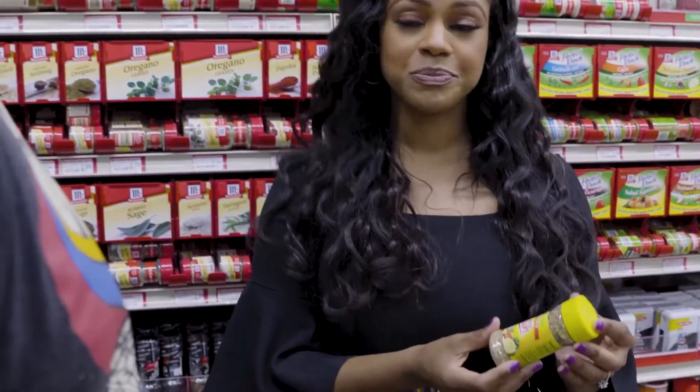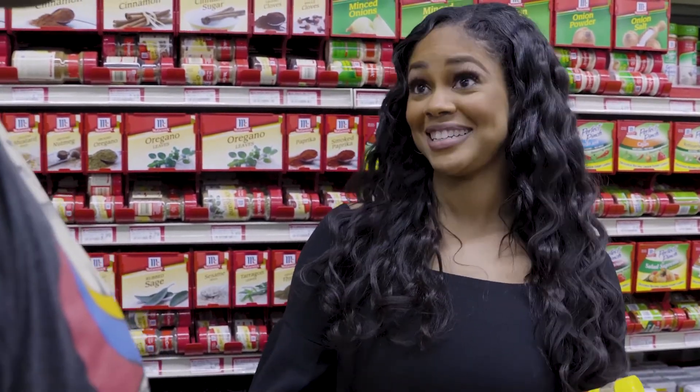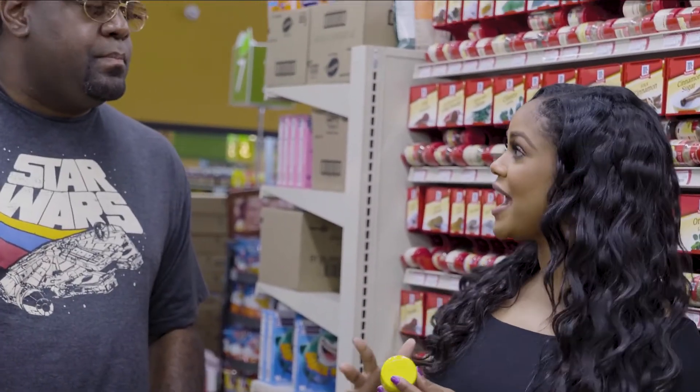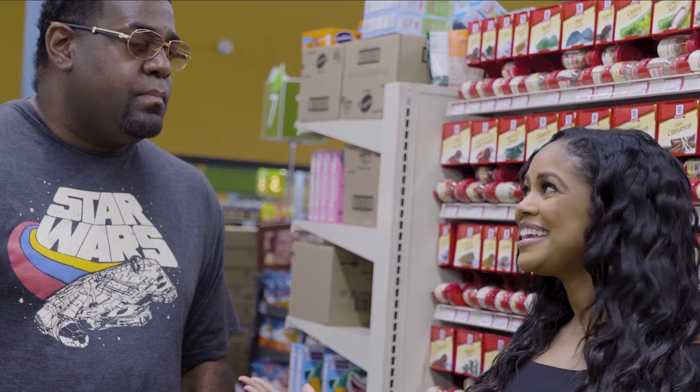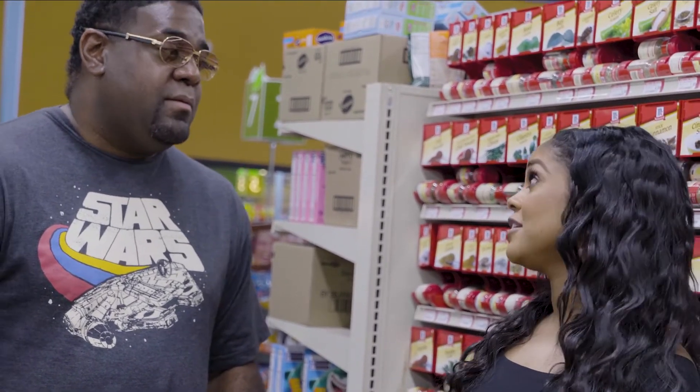That product would be Mrs. Dash. I know what you're thinking — Mrs. Dash isn't salt. You're correct. Mrs. Dash is dried herbs. I know what you're thinking — it's not salt. But trust me, it tastes really good, and I think you're going to like it a lot.